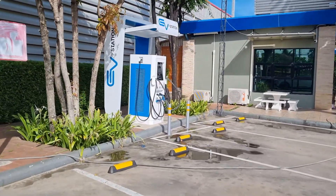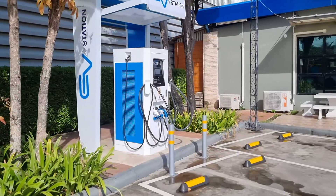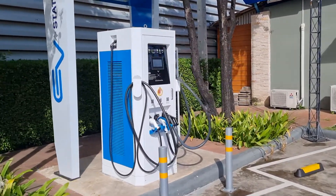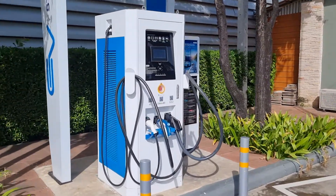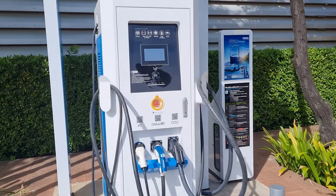Hi guys, I'm on the way back home from Hua Hin, and here we see an EV charging station. So for those that don't know, actually in Thailand now, many big companies and corporations are building out EV charging stations.